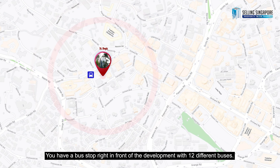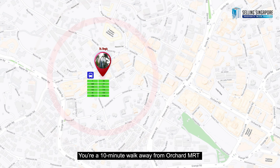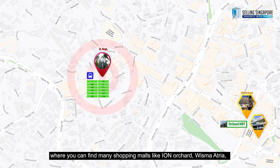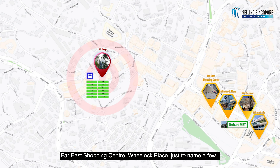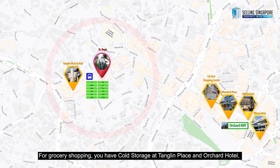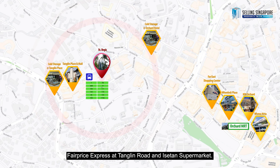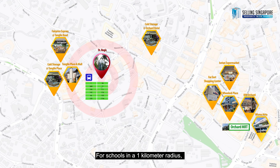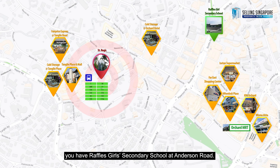Now let's talk about accessibility. You have a bus stop right in front of the development with 12 different buses. You're a 10-minute walk away from Orchard MRT where you can find many shopping malls like Ion Orchard, Wisma Atria, Far East Shopping Centre, and Wheelock Place, just to name a few. Right across you have Tanglin Place and Tanglin Mall. For grocery shopping, you have Cold Storage at Tanglin Place and Orchard Hotel, FairPrice Express at Tanglin Road, and Isetan supermarket. For schools within a 1-kilometer radius, you have Raffles Girls Secondary School at Anderson Road.